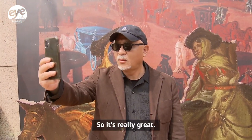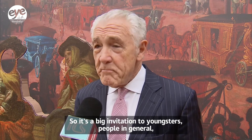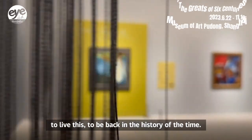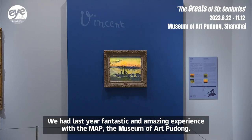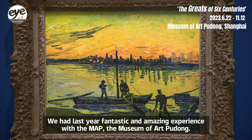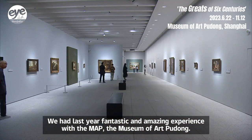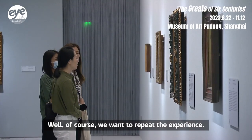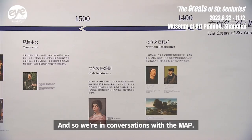It's a great invitation to young people in general to live this and to be back in history. Last year we had a fantastic and amazing experience with the Prado art mission, and of course we want to repeat that experience, so we are in conversations with the Prado.